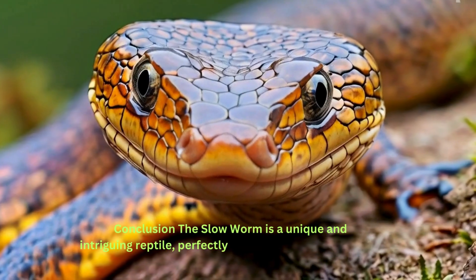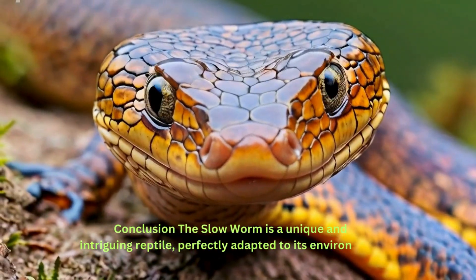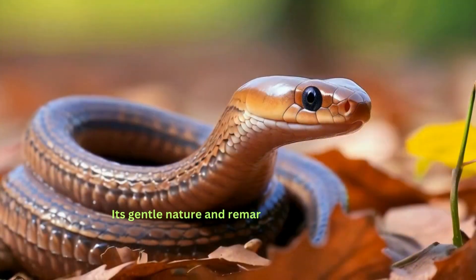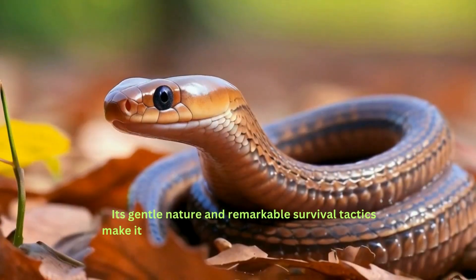The slow worm is a unique and intriguing reptile, perfectly adapted to its environment. Its gentle nature and remarkable survival tactics make it a fascinating subject for wildlife enthusiasts.